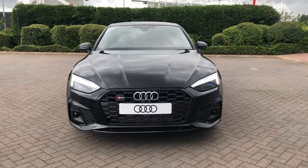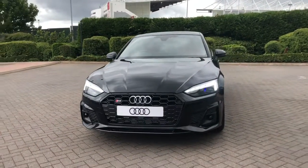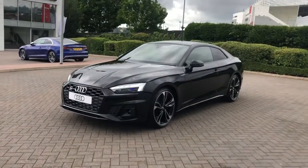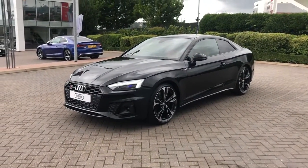Hello and welcome to Stoke Audi. Here we have a brand new Audi S5 Coupe. This is the Edition 1 with the V6 3.0L TDI engine and the Tiptronic gearbox.